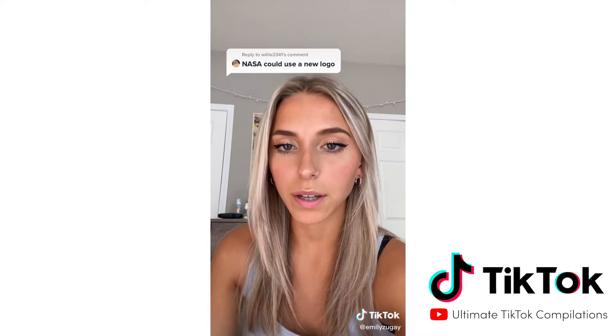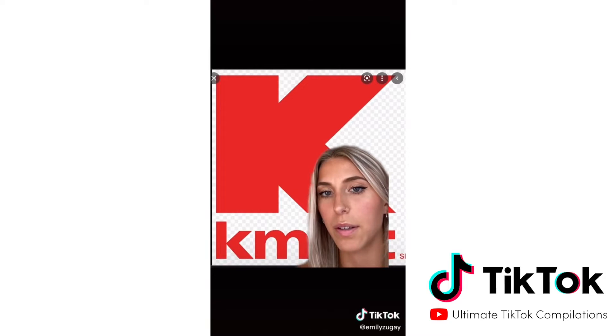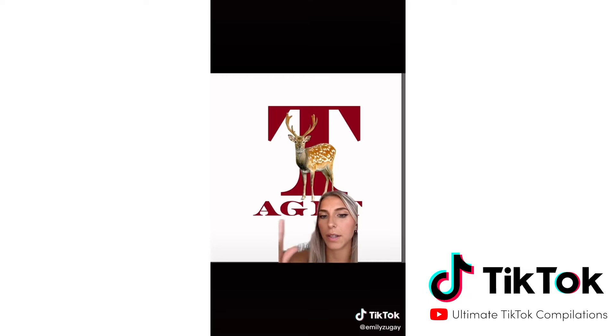First we have Target. It doesn't make any sense. It feels outdated and very childish to me. I wanted to draw inspiration from its predecessor, Kmart. I loved Kmart and I'm very upset that there's not Kmart anymore. So this is my version of Target's new logo. I chose a darker tone of red because it's a little bit more mature. And I chose a nicer font to elevate it. I included the deer because this made more sense to me than the circles.